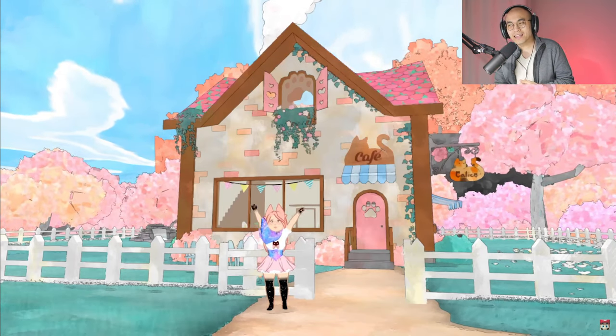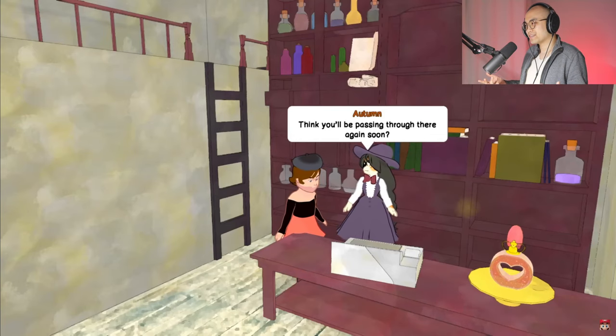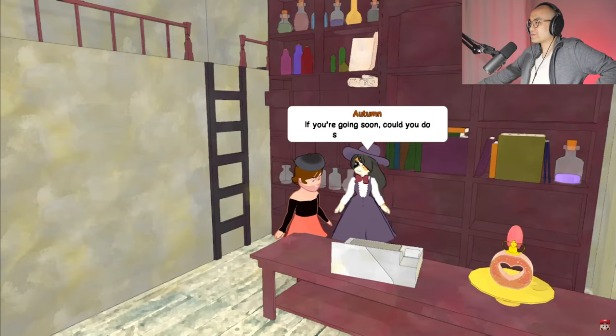What's up guys, today we're watching the Calico launch trailer for the Nintendo Switch.